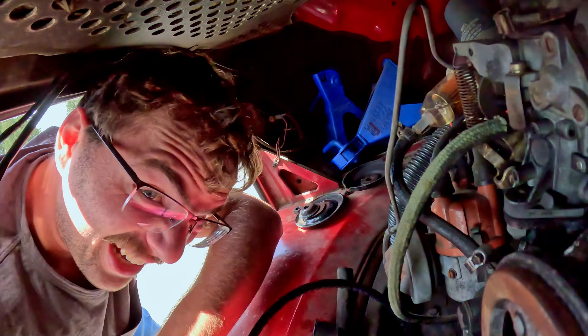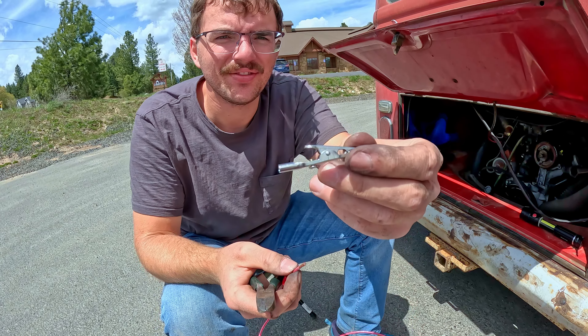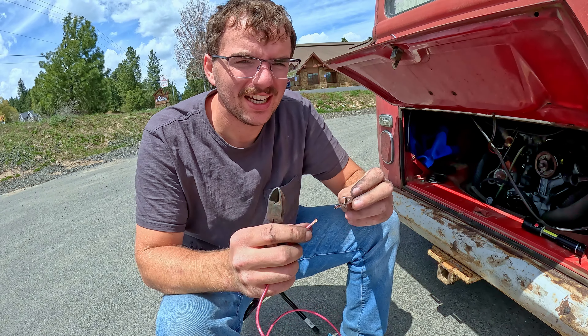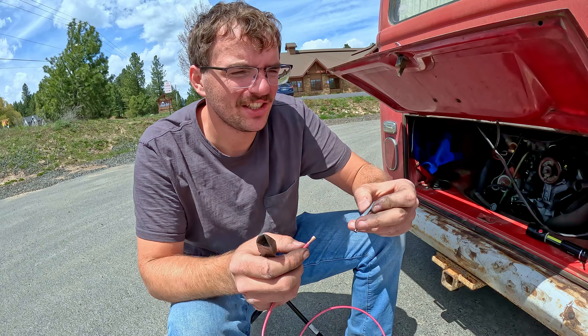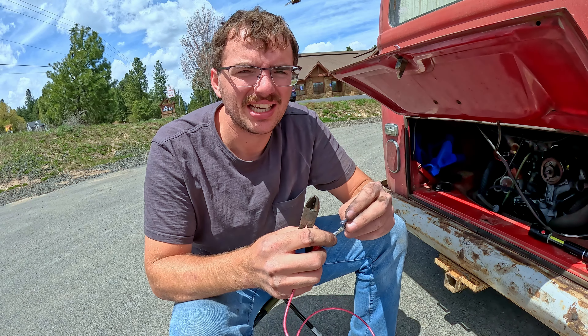Sam's gonna go get some test leads to see if we can do a little test on the generator — they're kind of a pain to get to, one's right up at the top there. I'm just making a little set of test leads here. Sam bought these clips and I got some wire, so I'm just gonna put one on each end. There's a way to hook up the generator kind of like a motor to test if it's working.